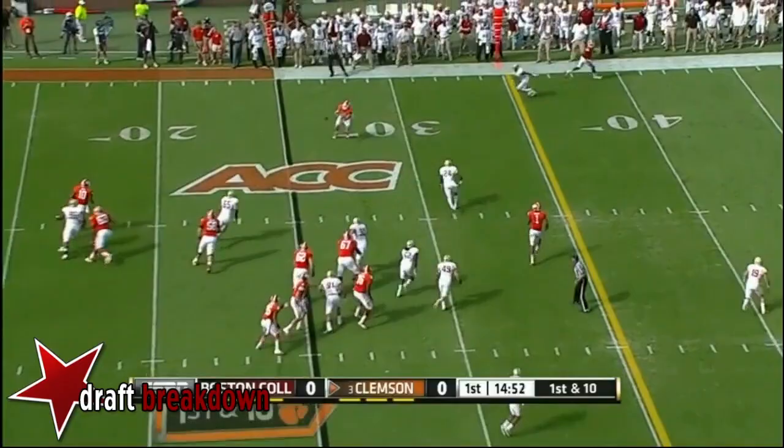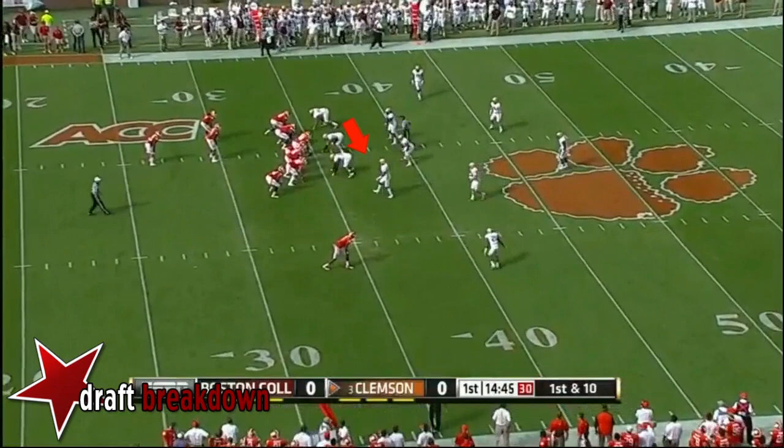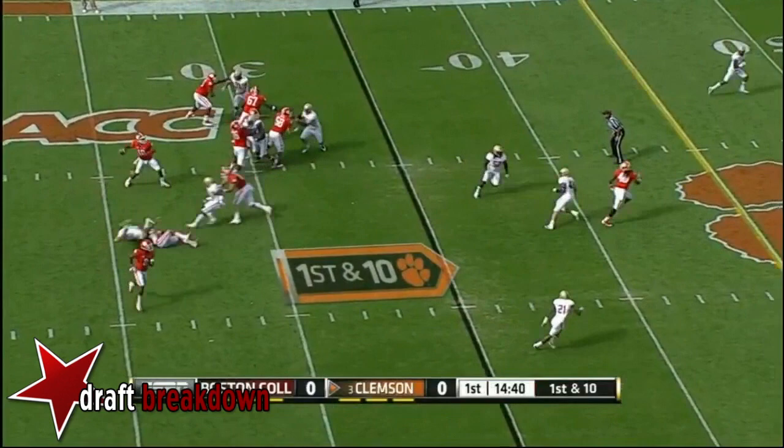He has weapons everywhere and will put it up on first down. Spinning out for a first down is Adam Hogan — his 13th in his career, chasing Phillip Rivers for some of the greatest records in ACC history.